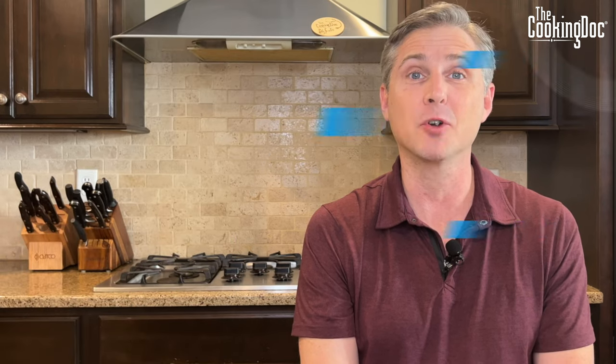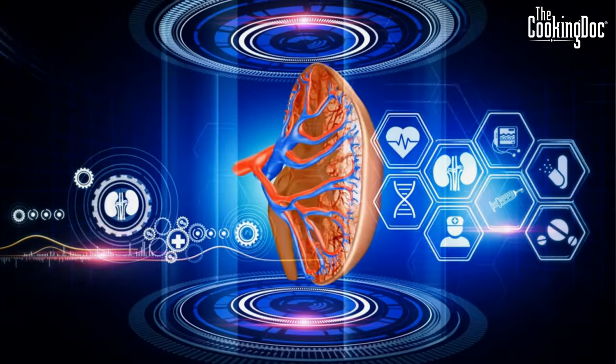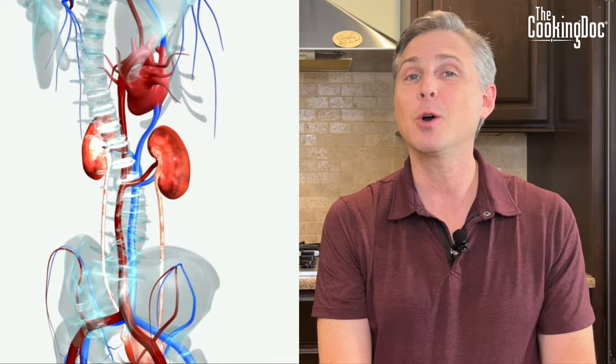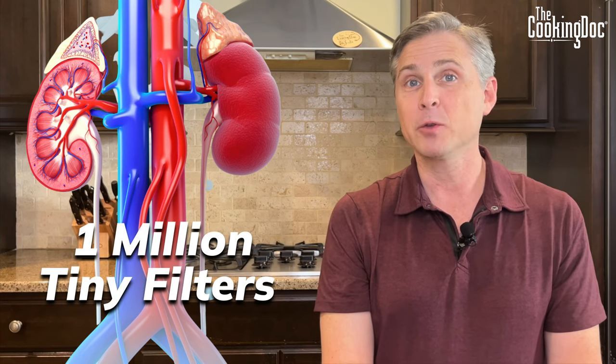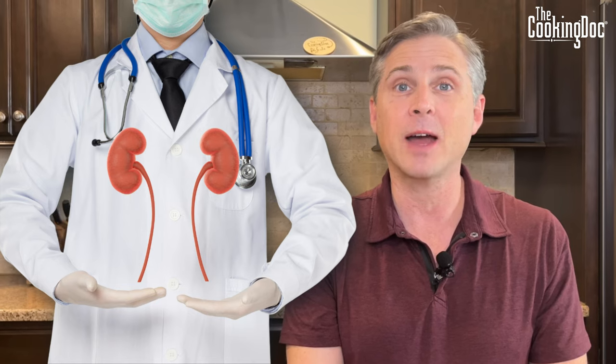Step one is understanding your kidneys. The first step in solving any problem is understanding the intricacies of what you're trying to manage. For example, most people are born with two kidneys, and each of those kidneys probably started with a million tiny little filters that help your body filter out waste products from day-to-day operations. Understanding these details is key to changing your diet and lifestyle to keep your kidneys healthy.